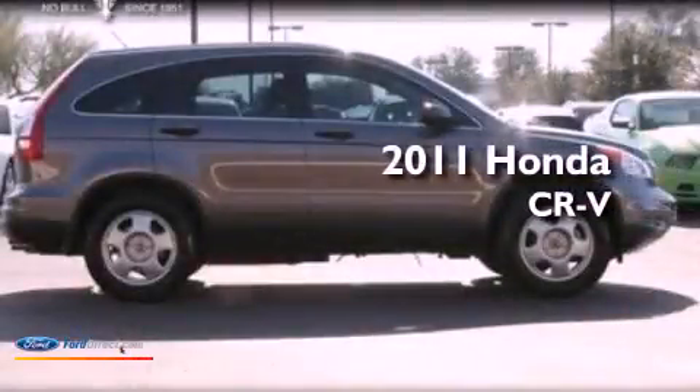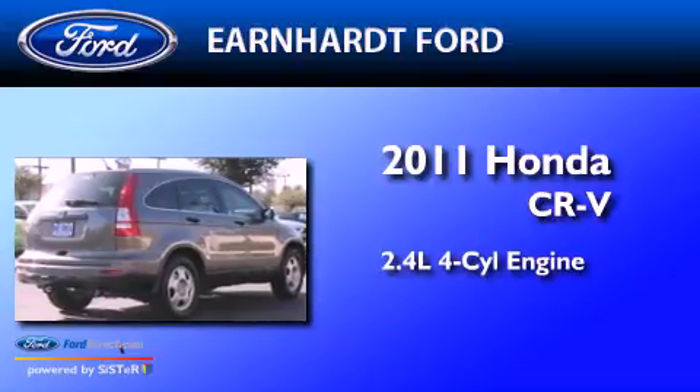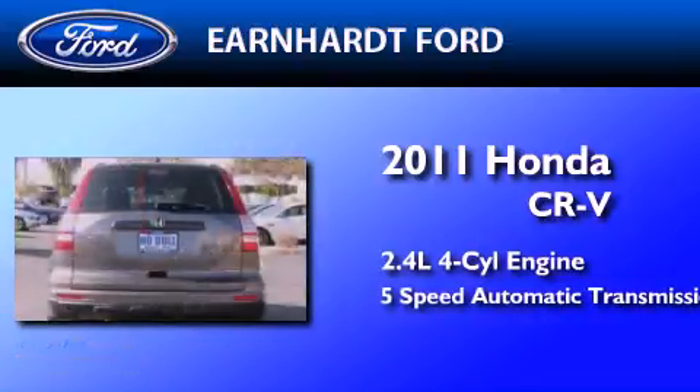This is a 2011 Honda CR-V. It features a 2.4-liter, four-cylinder engine and a five-speed automatic transmission.